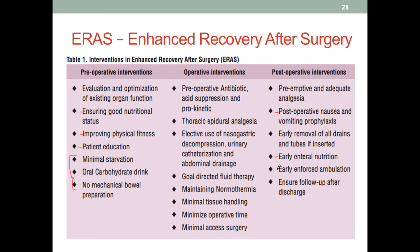Post-op interventions in ERAS include managing nausea and vomiting, removing drains and tubes as early as possible to reduce infection risk, initiating early enteral nutrition consistent with ASPEN and SCCM recommendations, and early enforced ambulation — getting patients up and walking as soon as possible rather than keeping them in bed. Follow-ups are also important for managing any issues post-discharge. There are specific protocols depending on the surgery, and while ERAS has been practiced in Europe for some time, it is now making its way into the United States.